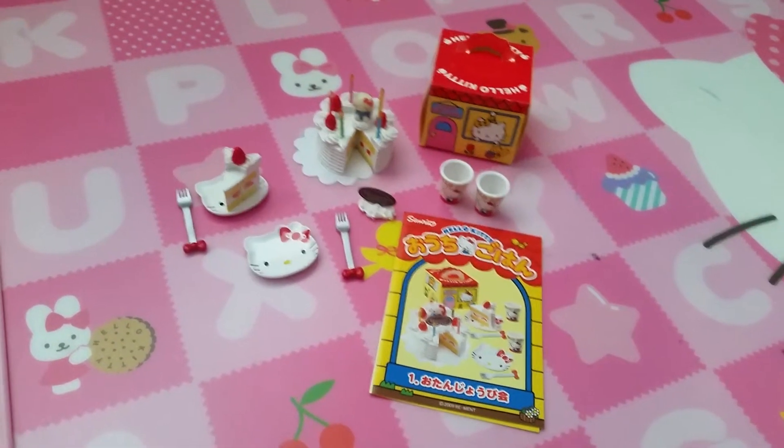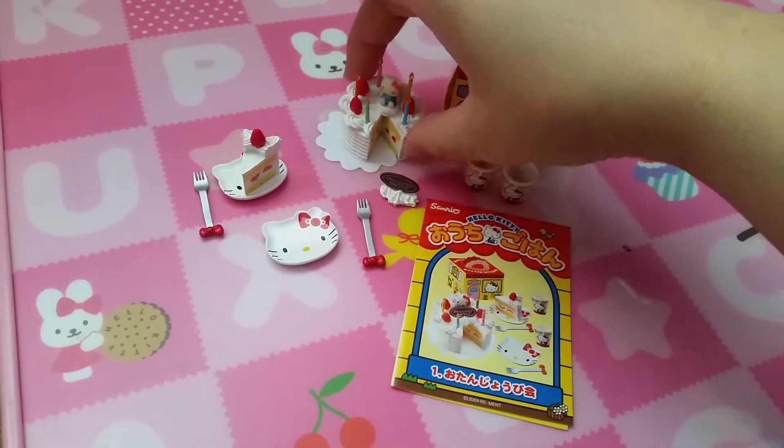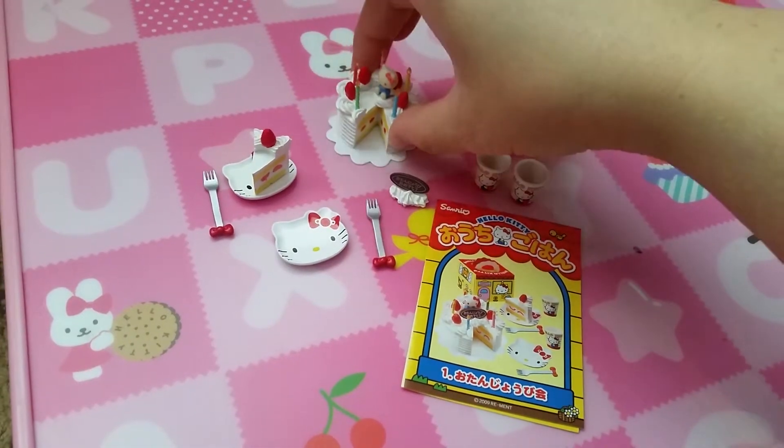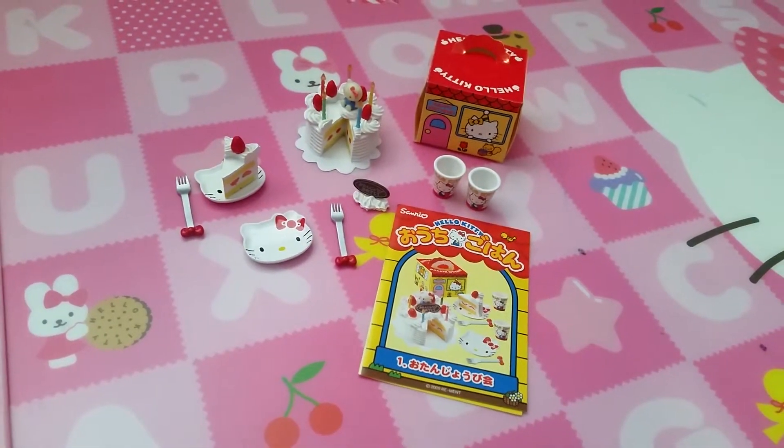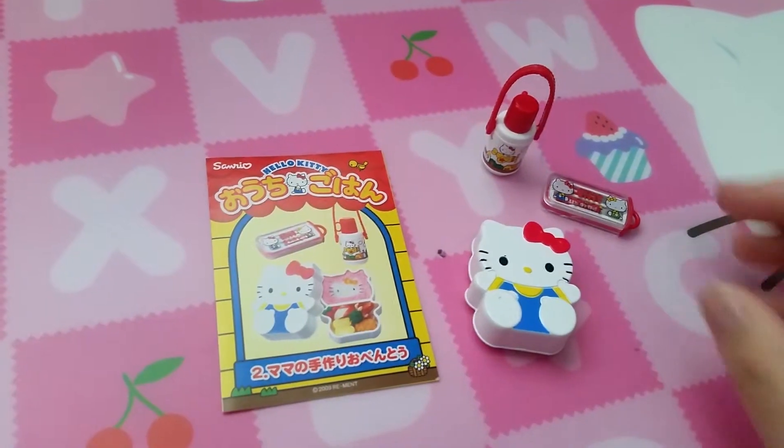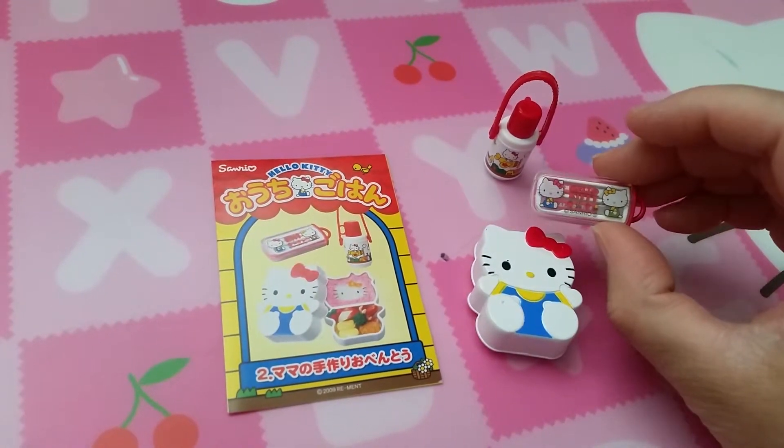First set is a birthday cake — it looks like a strawberry birthday cake. It has cream and cups and two plates and two forks.